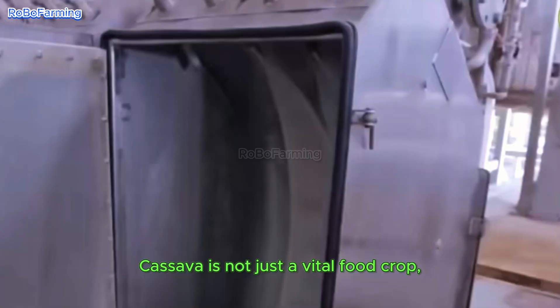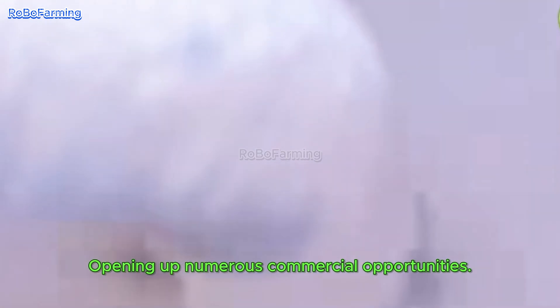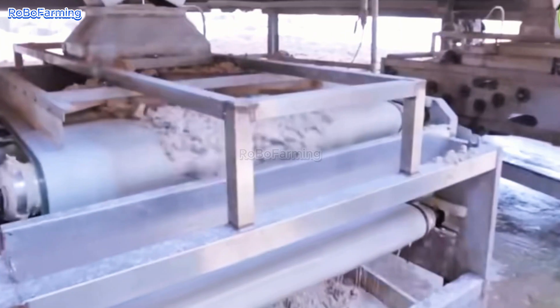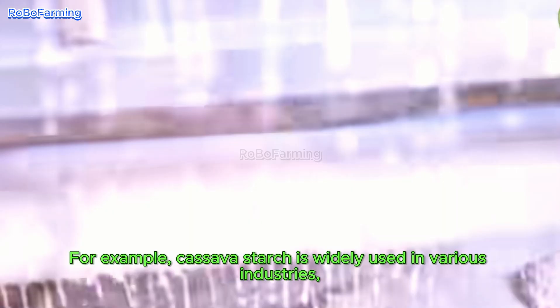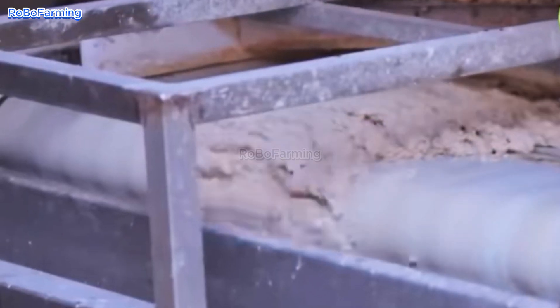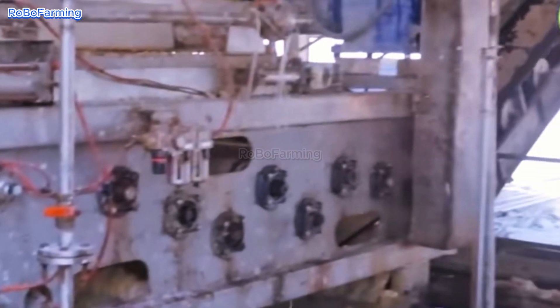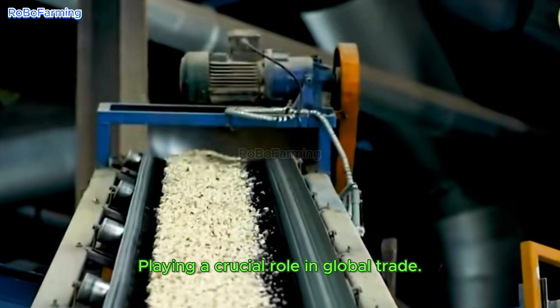Cassava is not just a vital food crop, but also a source of valuable by-products with high economic potential, opening up numerous commercial opportunities. For example, cassava starch is widely used in various industries, from food and pharmaceuticals to textiles and paper production. With its exceptional versatility, cassava has become a valuable commodity playing a crucial role in global trade.